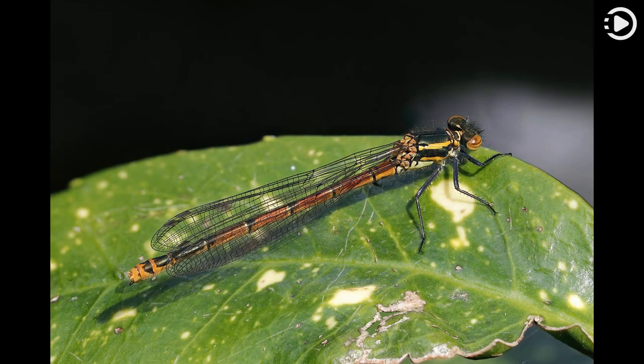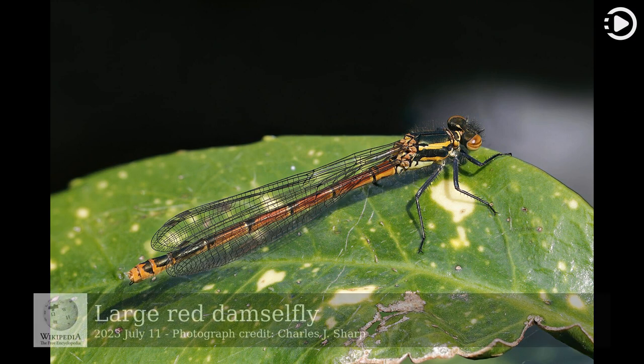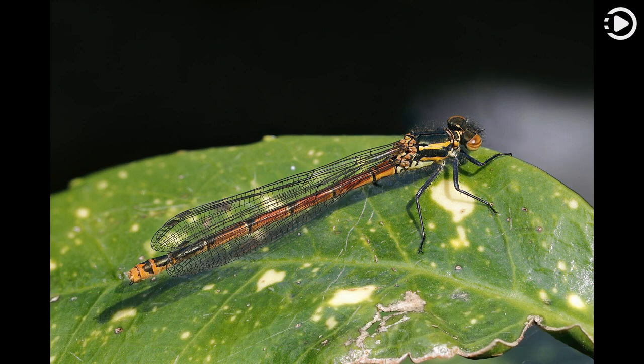Hello. Wikipedia's picture of the day, July 11, 2023. Today's video is about the large red damselfly. The large red damselfly, Parasoma nymphula, is a species of damselfly belonging to the family Coenogranidae.